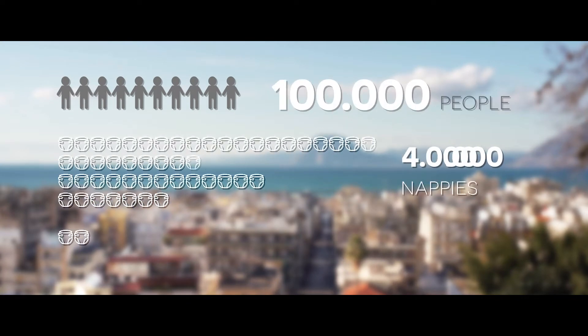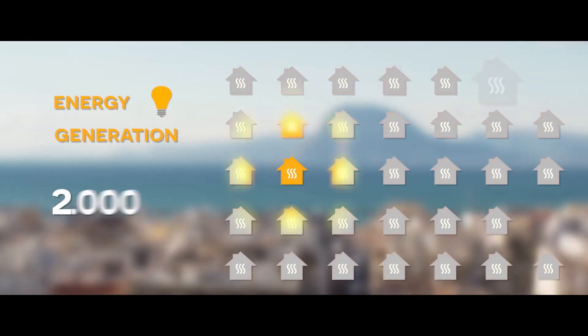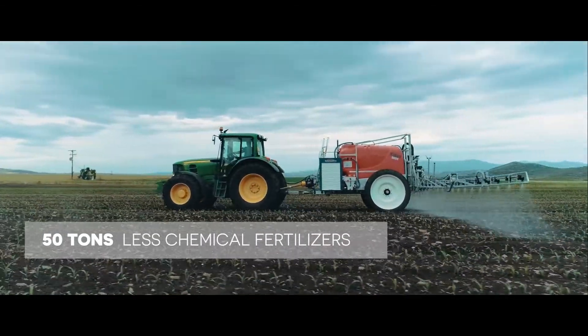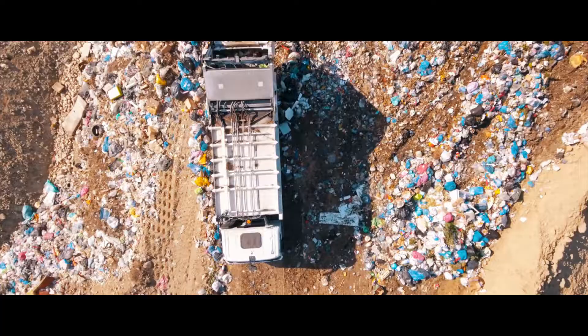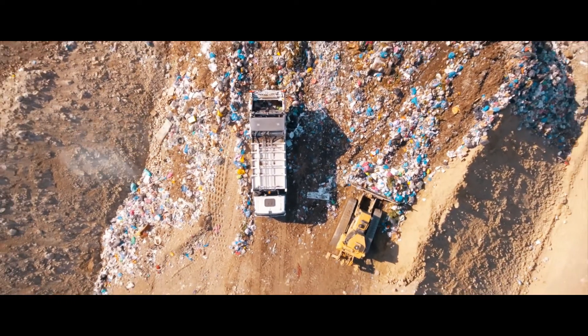A city with a population of 100,000 people produces more than 4 million used nappies per year. Their valorisation through this method can produce enough energy to heat 3,000 households, enough compost to replace more than 50 tonnes of chemical fertilisers, and prevent the emission of 56 tonnes of CO2 for the same period.